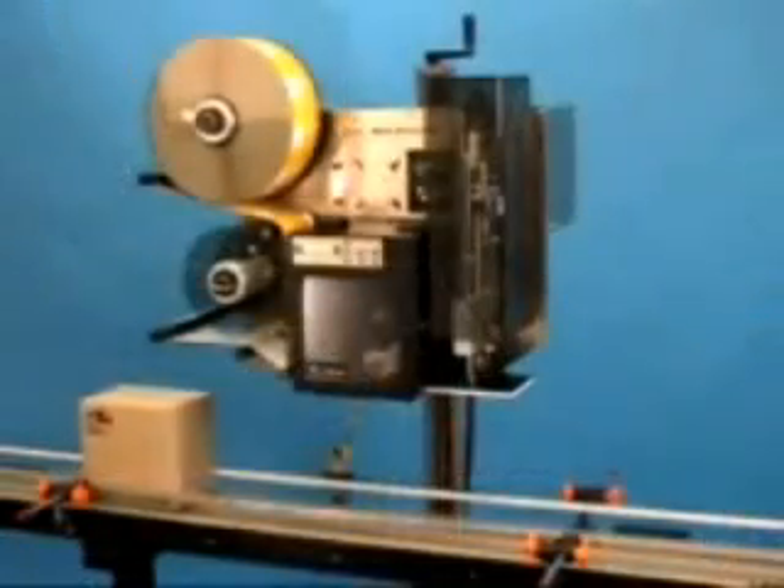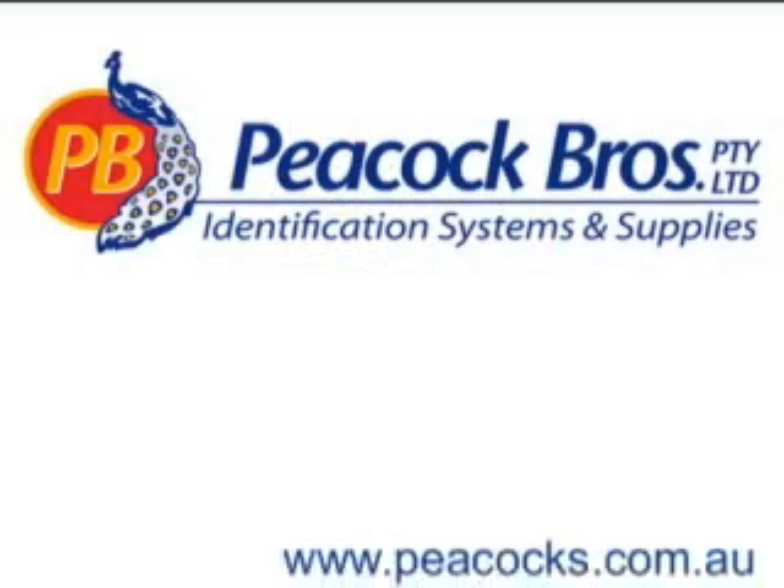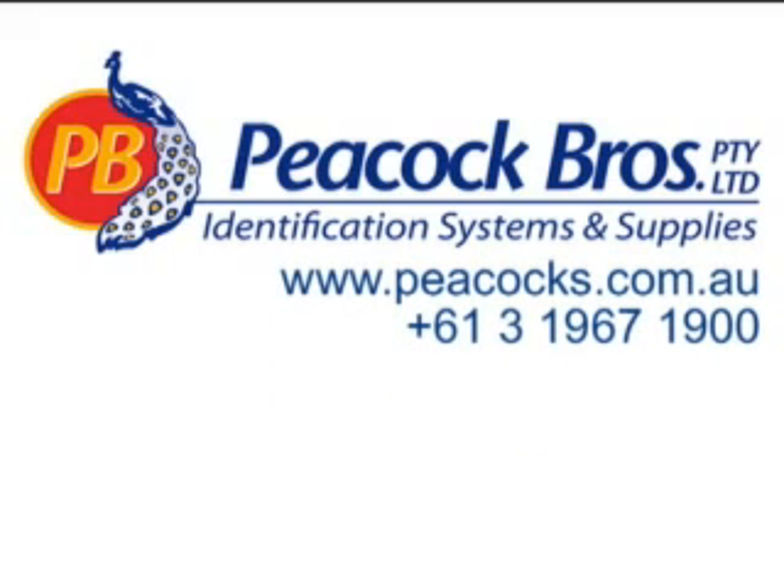It really is that easy, and inexpensive, to perform label printing and application in one step.